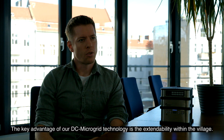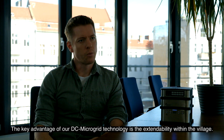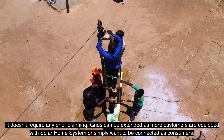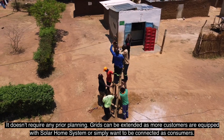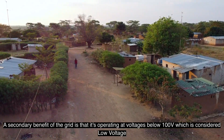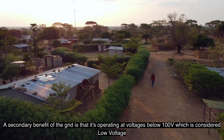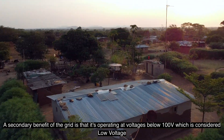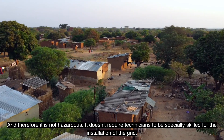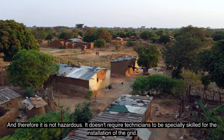The key advantage of our DC microgrid technology is its extendability within the village. It doesn't require any prior planning — grids can be extended as more customers are equipped with solar home systems or simply want to be connected as consumers. A secondary benefit is that the grid operates at voltages below 100 volts, which is considered low voltage and therefore not hazardous. It doesn't require technicians to be especially skilled for installation.